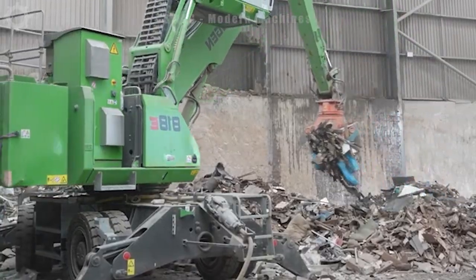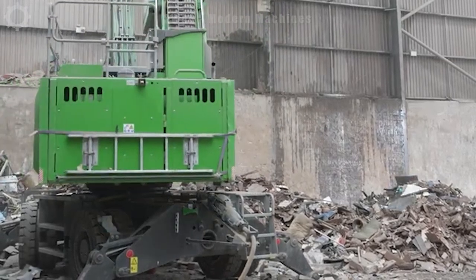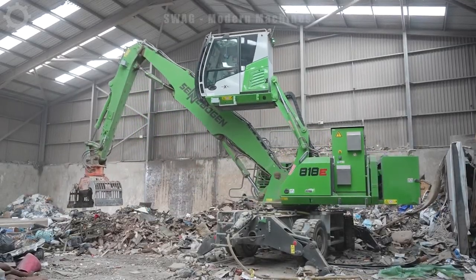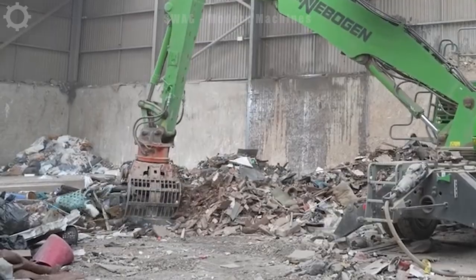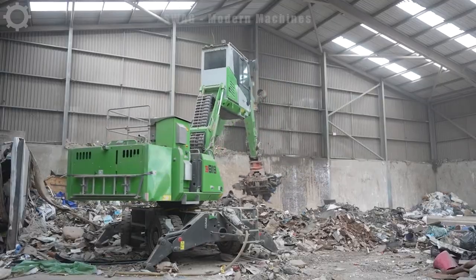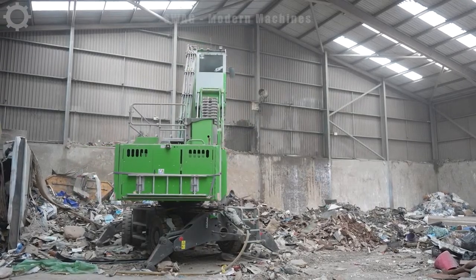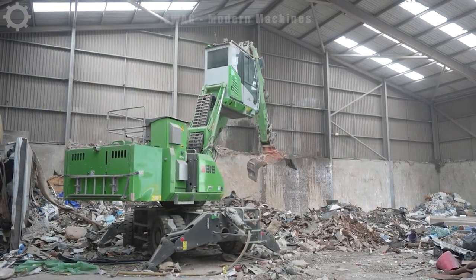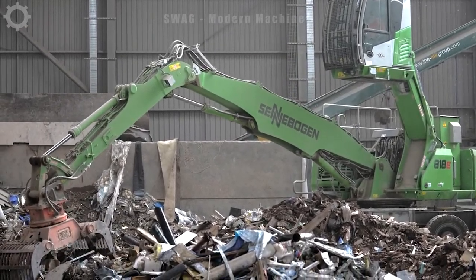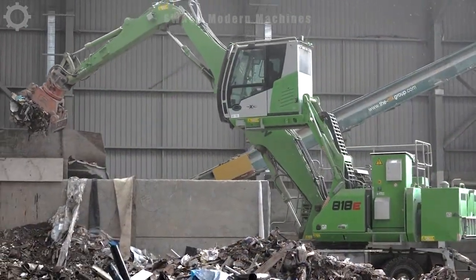The Sennebogen 818E is a high-performance electric machine operating at a waste treatment facility. In one working day, this machine is capable of transporting and processing more than 500 tons of waste, helping the waste treatment process take place effectively and protect the environment. Using electricity helps reduce greenhouse gas emissions and save energy, while ensuring sustainability in the waste treatment process.